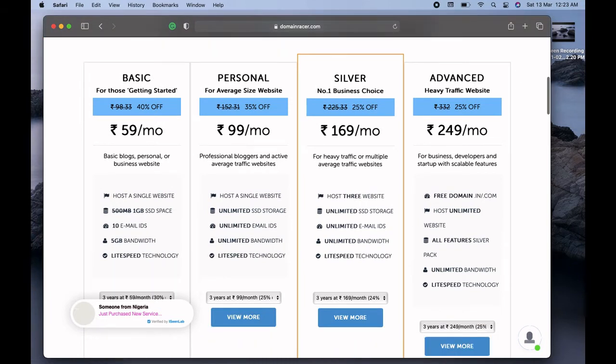If you scroll down you can see they have complete plans available: basic, personal, silver, and advanced. As a web developer, I would suggest going for the advanced one because there are no limitations. You'll also get a free .in or .com domain, you can host unlimited websites, and you get unlimited bandwidth, unlimited email IDs, unlimited SSD storage, and LiteSpeed technology.